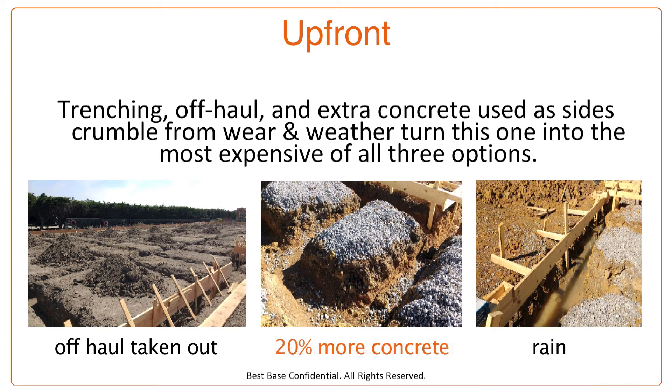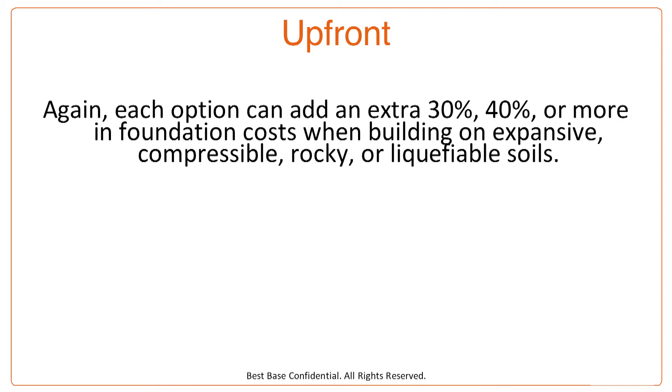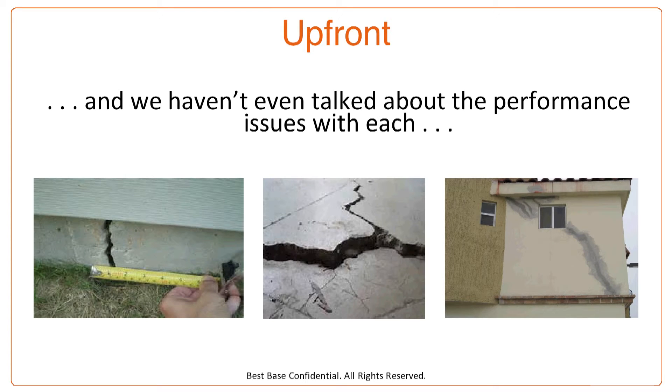I have three pictures taken recently of installations showing the trenches and off-haul, sidewalls crumbling, or the effects of rain the night before. In the second picture, 20% more concrete was added to the ticket after the initial estimate because of the walls crumbling. In the third picture, crews had to wait three days before they could work as the water subsided and the trenches had to be re-mucked out. Each of these three options can add an extra 30%, 40% or more in foundation costs — and we haven't even talked about the performance issues with each.